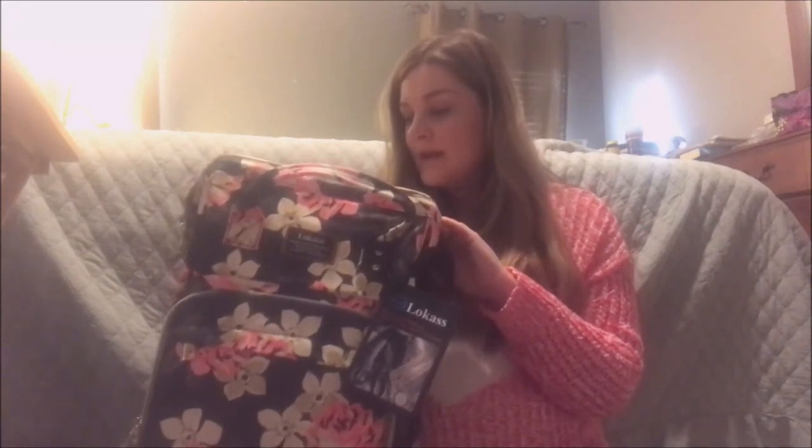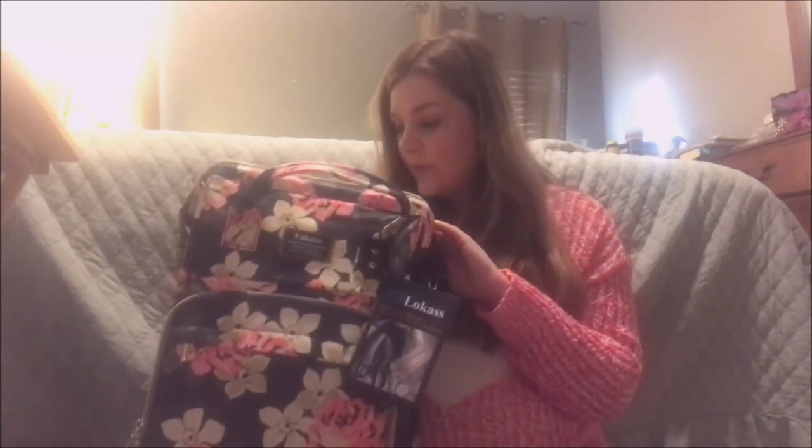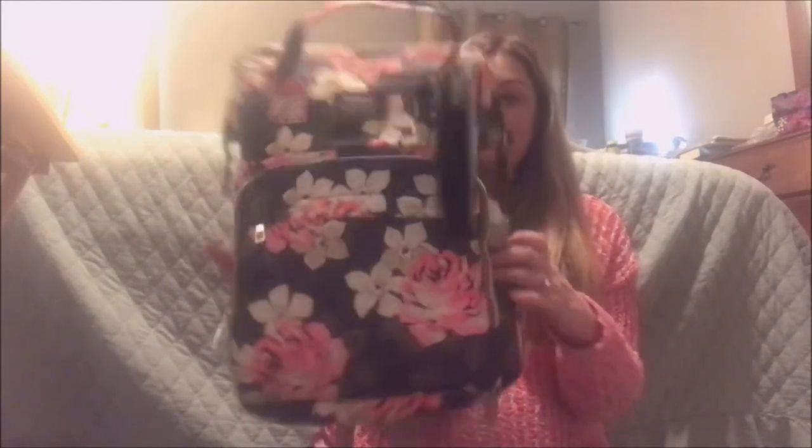I like that it has one, two, three, four, five, six pockets inside, and then one, two, three on the outside, and then there's two on the side. I like that it has so many pockets and zippers and everything, and it's gonna hold quite a bit.